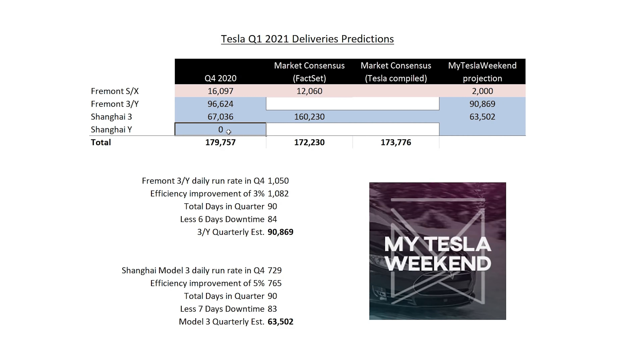Shanghai Model Y last quarter: produced none, sold none, delivered none. There's no market consensus number. I'm saying 1,500 per week — I think that's very reasonable. That takes us to a My Tesla Weekend estimate of 174,156 produced. I'm not entirely sure on deliveries, but I think deliveries would actually be a little higher since they were clearing out Model S and X inventory and not producing very many. I'm going to use 174,156 for both production and deliveries.